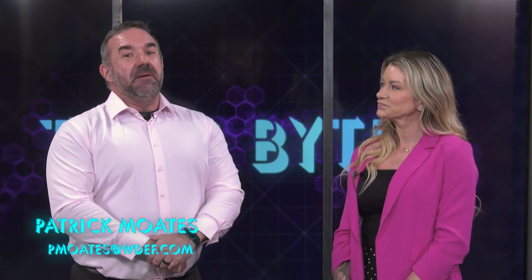That's all we have for today. Make sure, as she said, to get your scans, get your checkups, honor the survivors and those that we've lost in your life. I'm Patrick Motes. Thank you for watching Tech Byte.